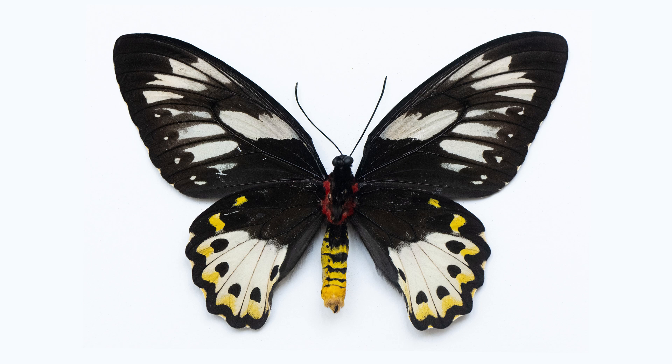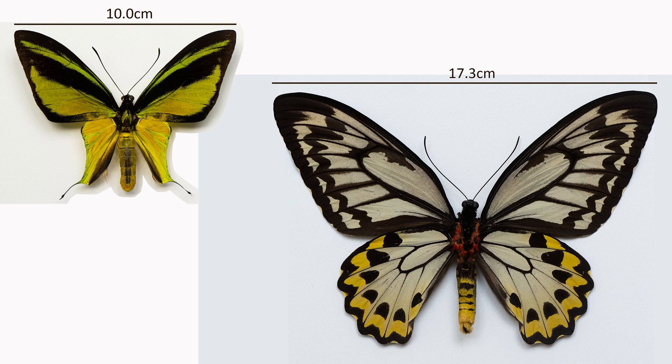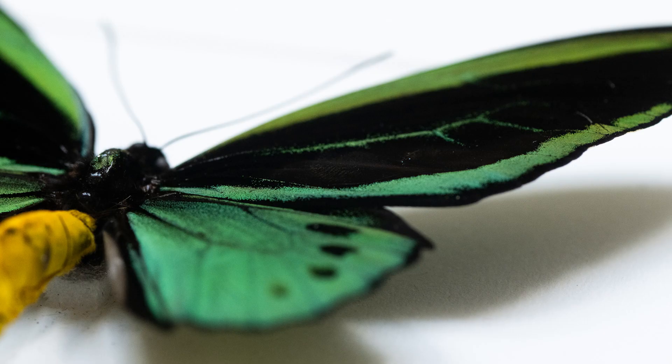These specimens have none of the remarkable history of those at the Manchester Museum, and these are the most relatively affordable species. They vary from 10 to 17 centimeters in wingspan — get out a ruler and see for yourself how remarkable these are. I've shot a straight shot of each specimen and then usually two or three further macro abstracts of each.